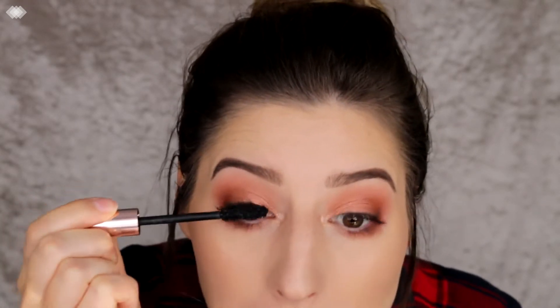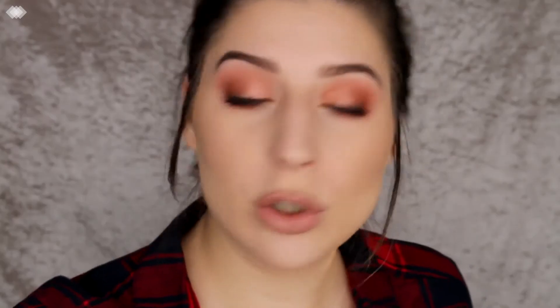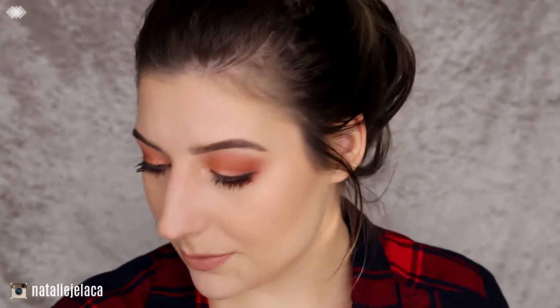Holy moly — that's pretty much all I would do to the eyes. I might just throw on some more mascara. You could put on false lashes if you wanted to, but I don't usually wear them. I'm just going to intensify my contour and highlight a little bit, because you want to look nice and structured for photos.